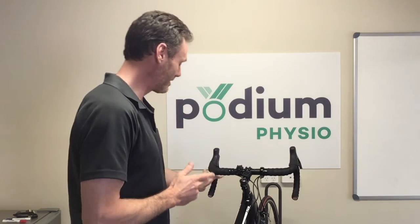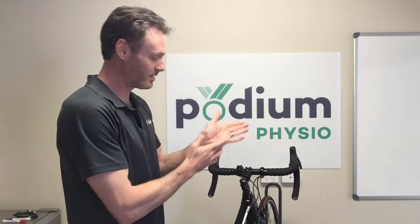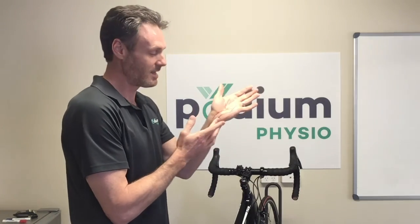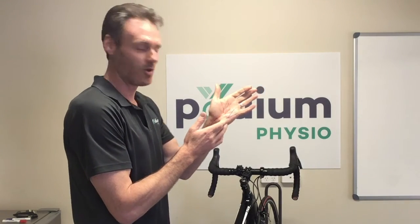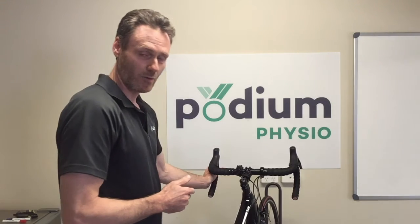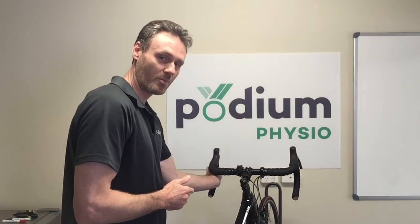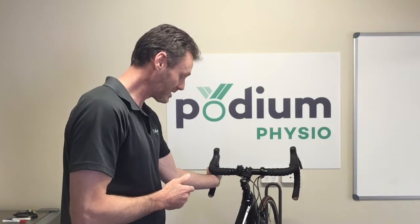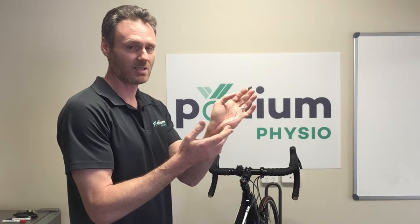The ulnar nerve is going to be most vulnerable when you are in the drops, because that is where the hand is more upright rather than flat, and you can see how there's going to be closer contact between that ulnar nerve and the bar. I've also seen people cycling where their wrist has dropped inwards on the drops, and that is going to pre-stretch the ulnar nerve at the same time it's being compressed — a double whammy effect if you like.